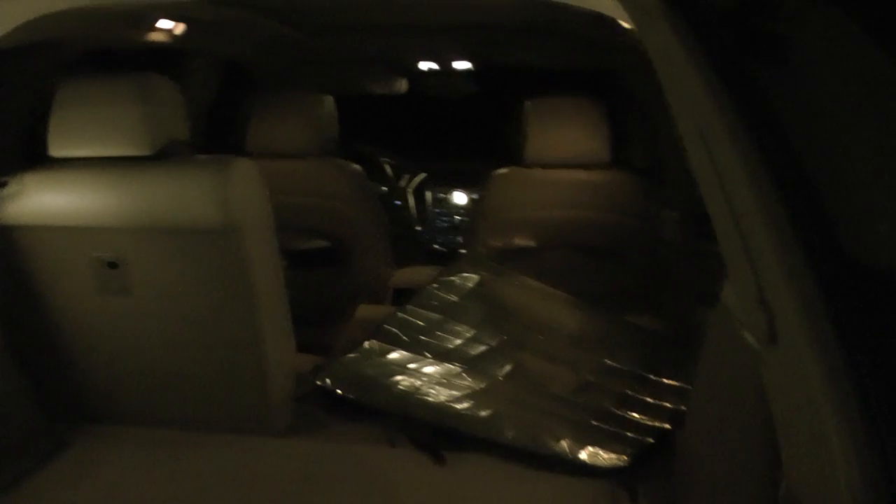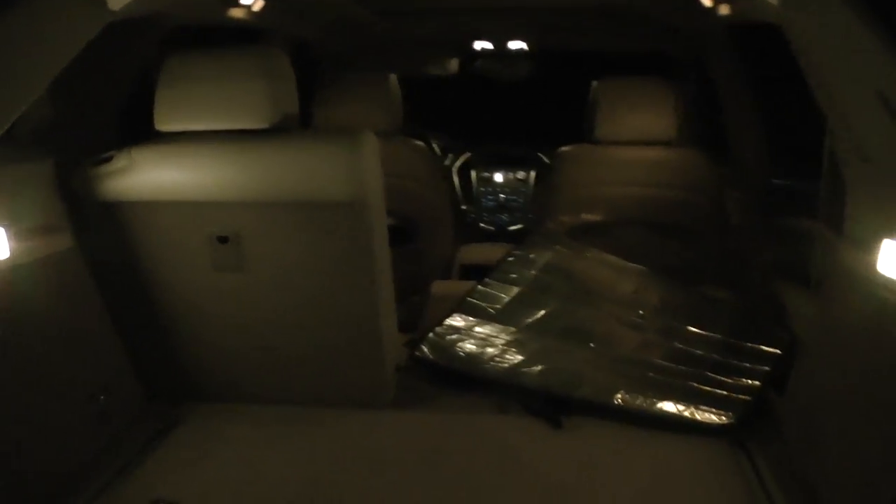We have a very nicely lighted rear compartment here, and we have nice lights underneath the doors. So this is a well-lit interior. Thank you.